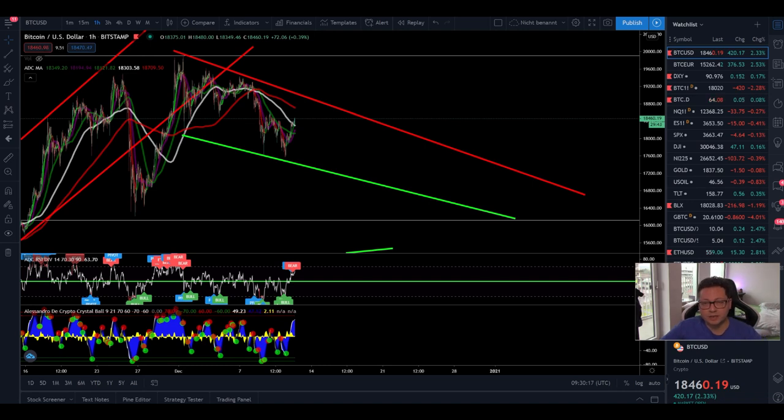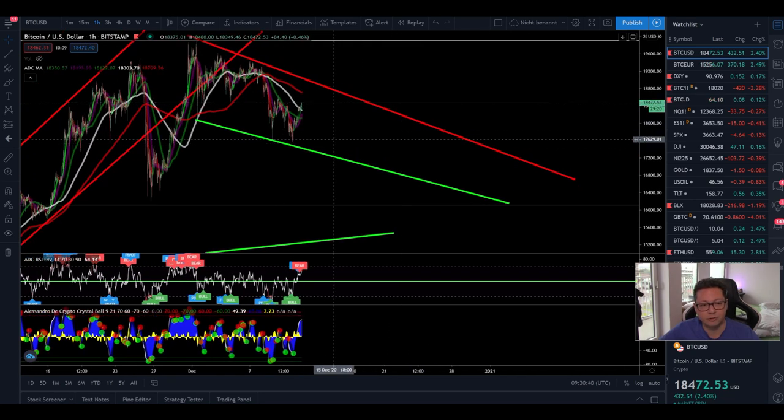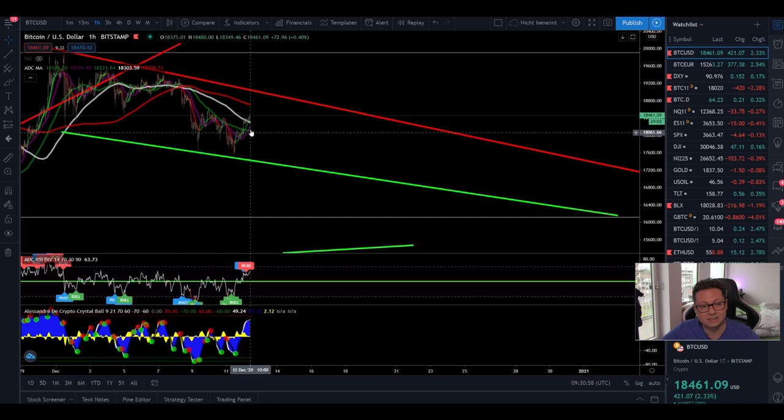Hello everyone, thanks for tuning back in. Alessandro the Crypto here. Welcome to another episode. Today we're going to analyze the Bitcoin price and have a look at what the next possible moves are. Bitcoin is still trading sideways, forming a pattern — in my opinion most likely a falling wedge, which is a bullish pattern. It's not yet confirmed if this will be a bullish or bearish breakout.